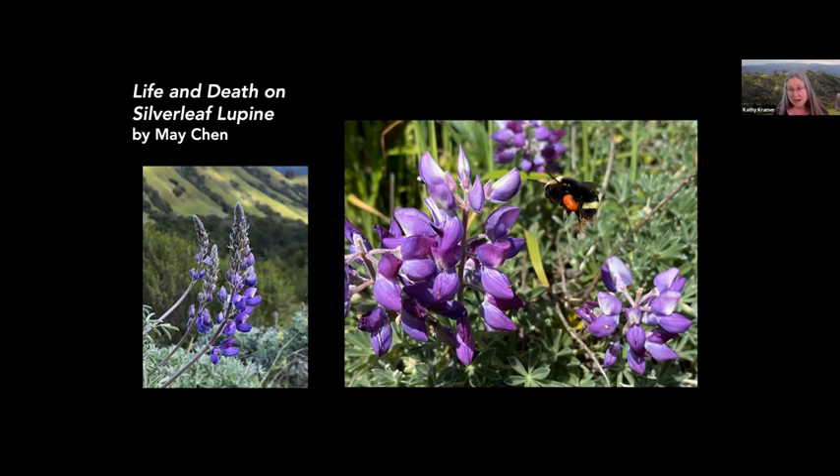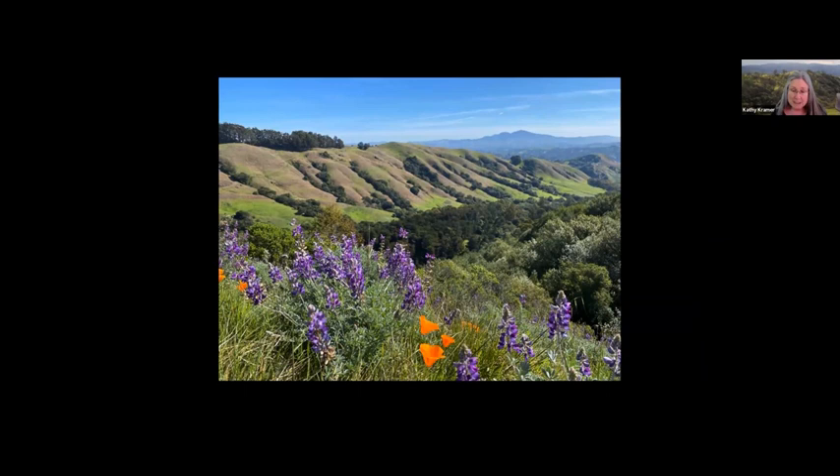As Mei wrote this talk, when I say "I" here, it's really Mei speaking. I've spent a good part of 2022 exploring and documenting the insect diversity of Skyline Gardens, a restoration project in the Berkeley Hills. You can Google Skyline Gardens to find their website and volunteer if you're interested. The land belongs to our local water district, the East Bay Municipal Utility District.